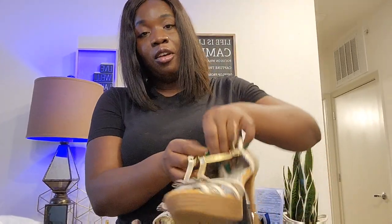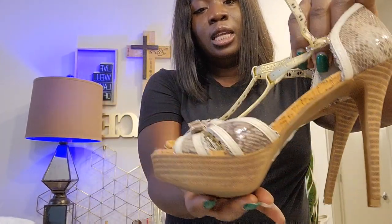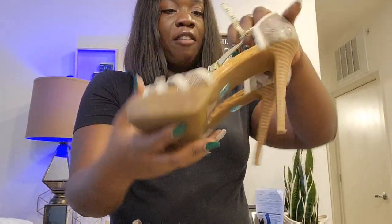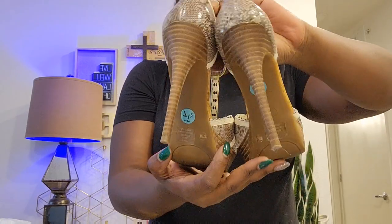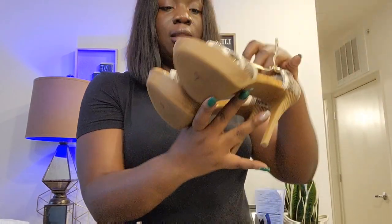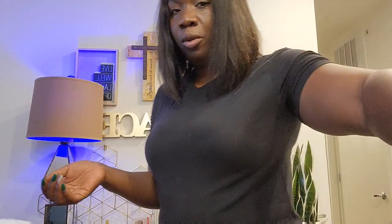This one is a pair of Jessica Simpson heels with a little bit of platform. The bottom looks great, size 7.5B, in great condition. I'm not sure if I got it at the bin or somewhere else — I think it might have been the bin.